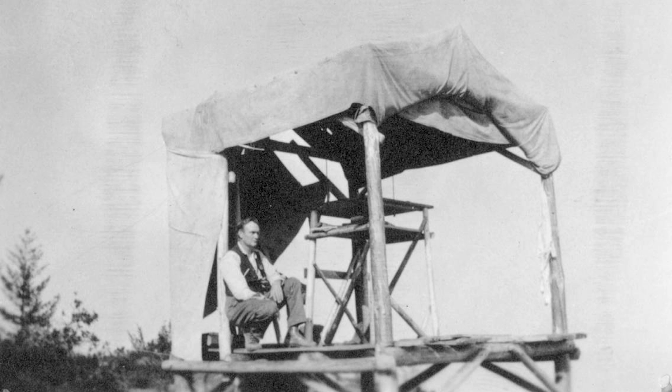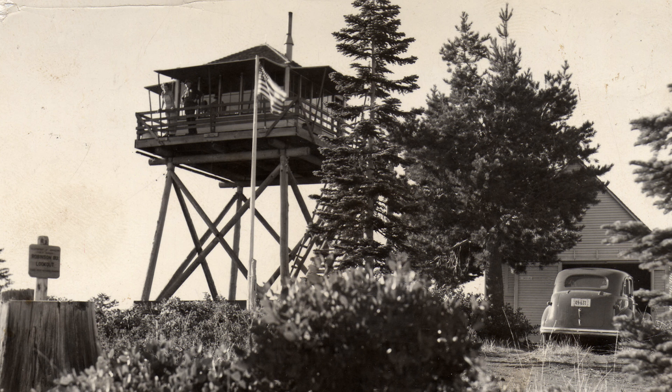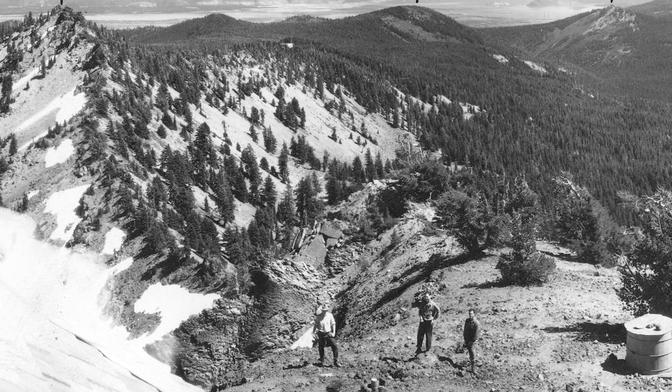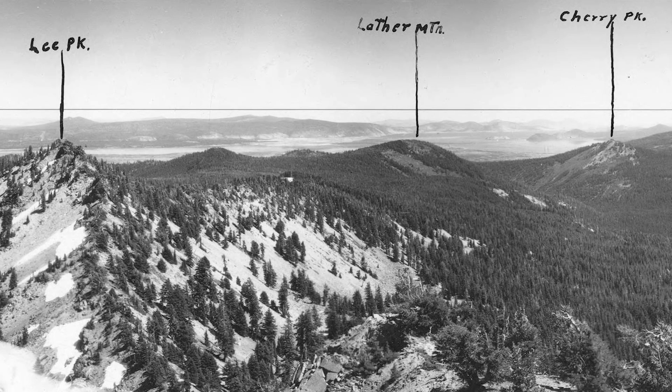They started building little cabins on top of them really through the 1920s and 30s, and those persisted basically in their original form for whatever their life was. The primary job of these lookouts was to spot smoke in the 360 degrees surrounding their tower. The extent of their search was terrain that stretched about 10 to 15 miles, sometimes as far as 20.